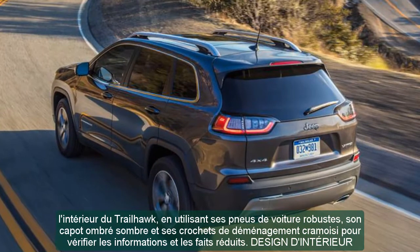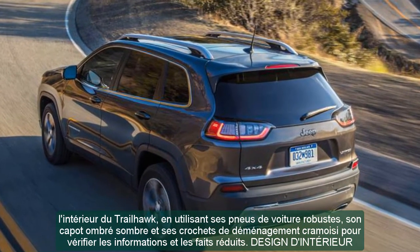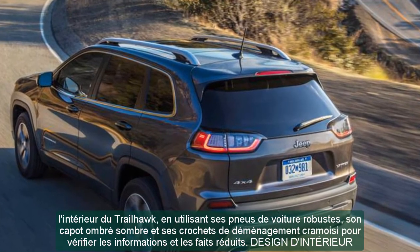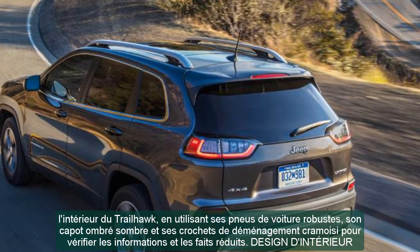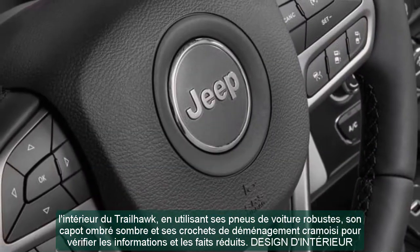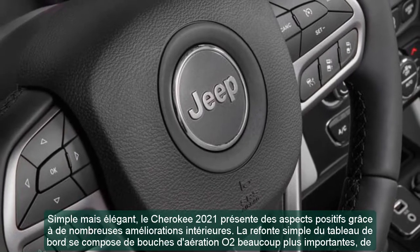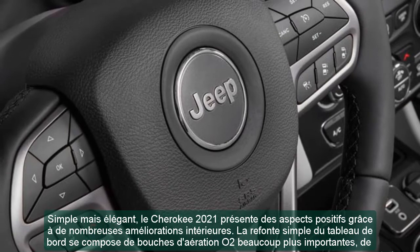Rear seat passengers get sensible leg room and headroom, and the seat backs recline a little as well. Remarkably, Jeep found an extra three cubic feet of cargo space. Even so, the resulting 25.8 cubic feet still falls short of many competitors.